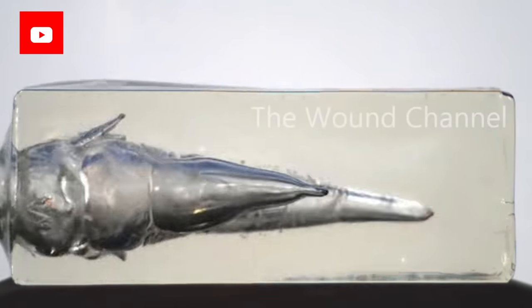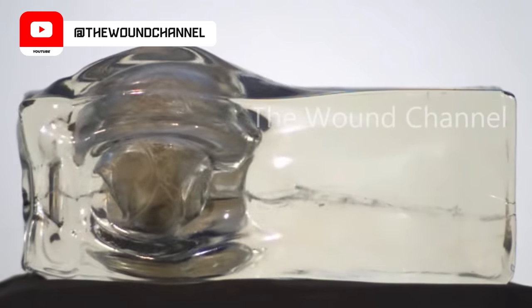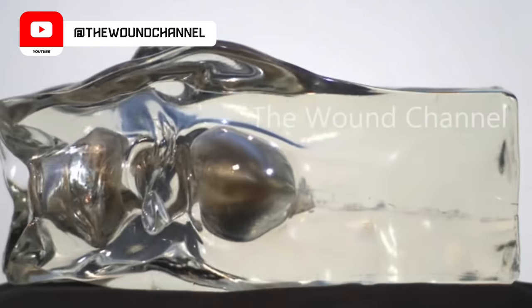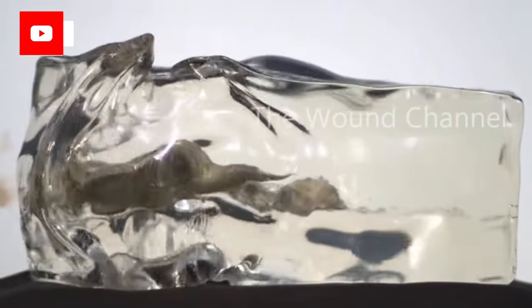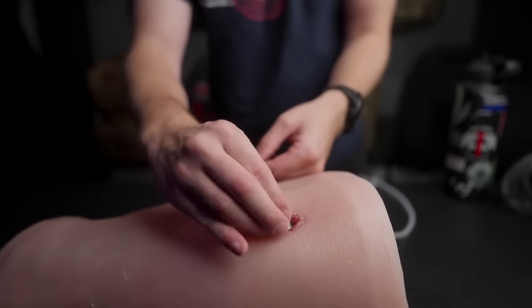One of the things that differentiates gunshot wounds from other kinds of penetrating trauma is velocity. When a high-speed projectile hits the body, it causes something called cavitation. Cavitation is the pressure wave that expands from that projectile and can cause damage to tissues not directly in line with the exit and entrance wound of that bullet. This is one of the reasons why we can't recommend tampons for bleeding control — the trauma inside the body can be much bigger than the hole looks.